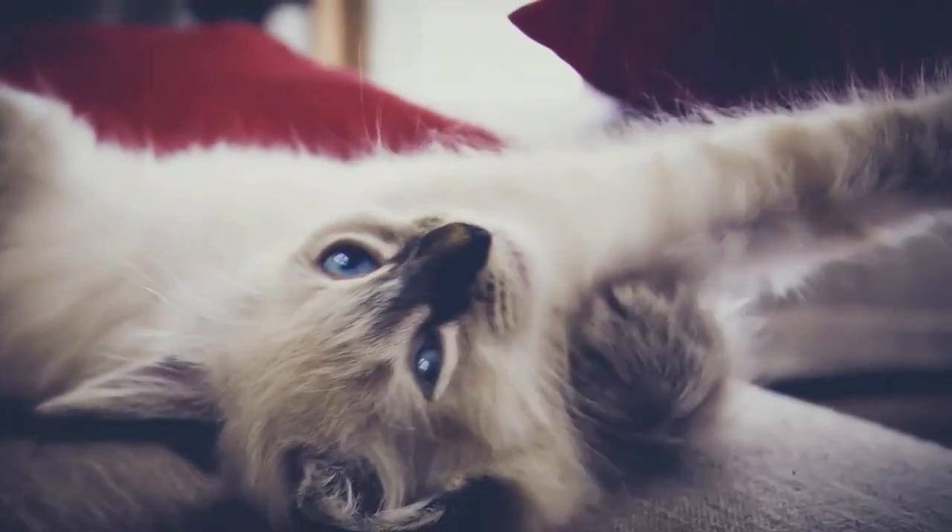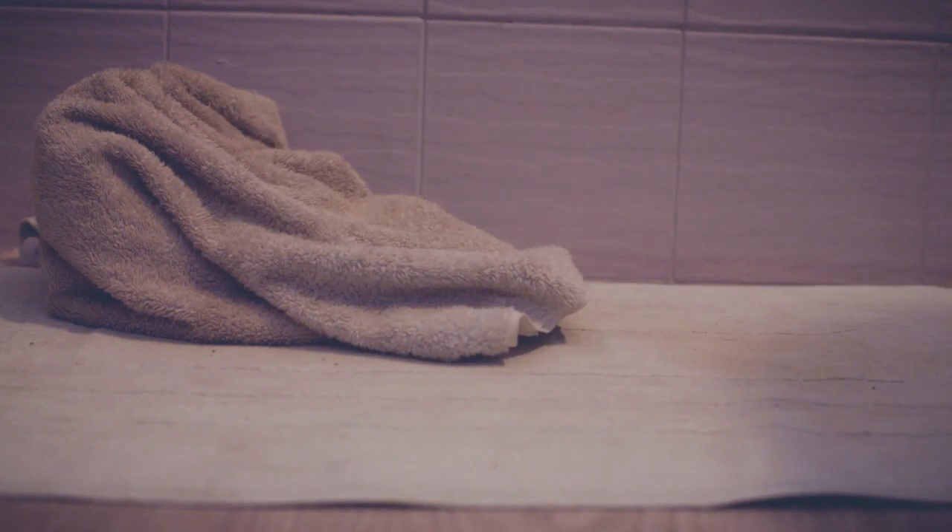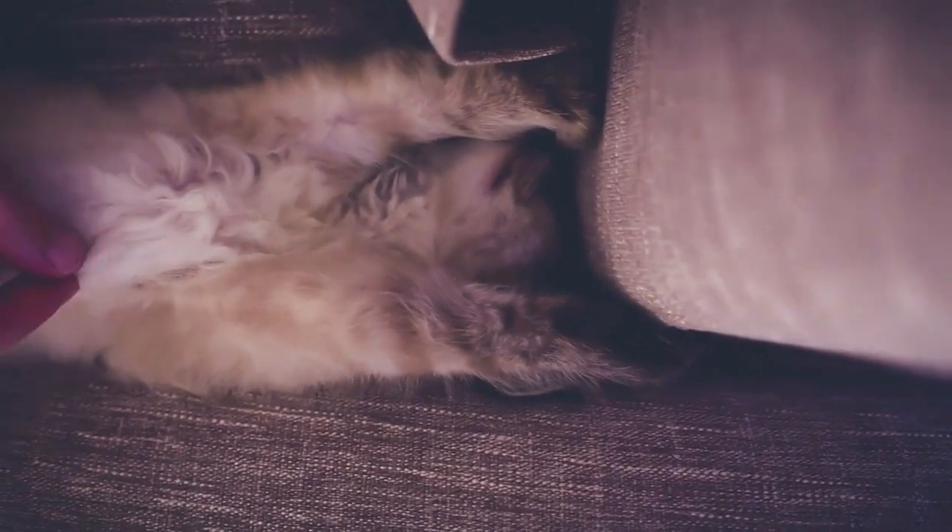Forget about dogs. Cats are man's best friend. They love to roam around the house and get comfortable on the owner's lap while they are watching TV.